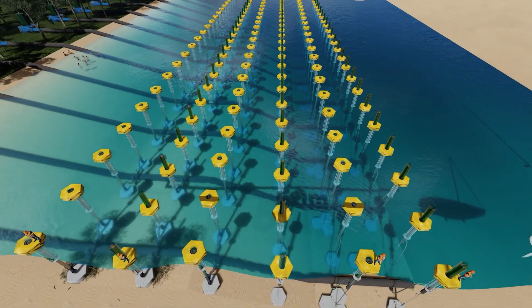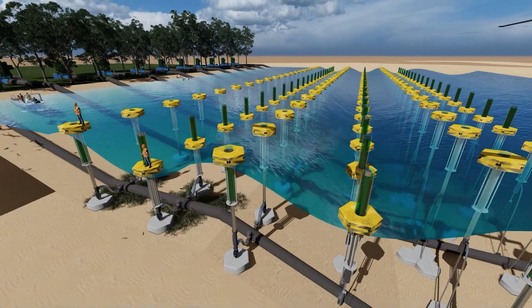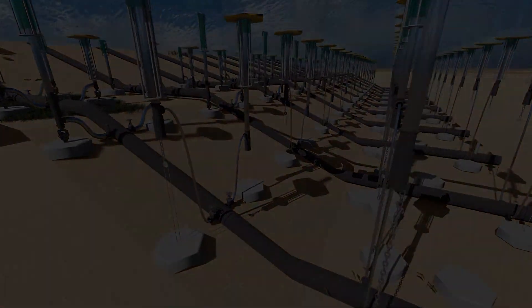I came across this concept of being able to use compressed air as stored energy, and I thought to myself: why don't we apply that to using the ocean's waves to create that compressed air?